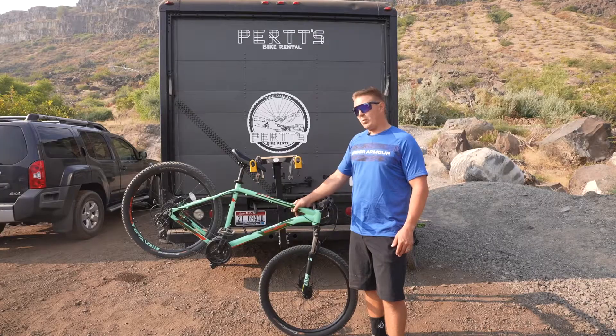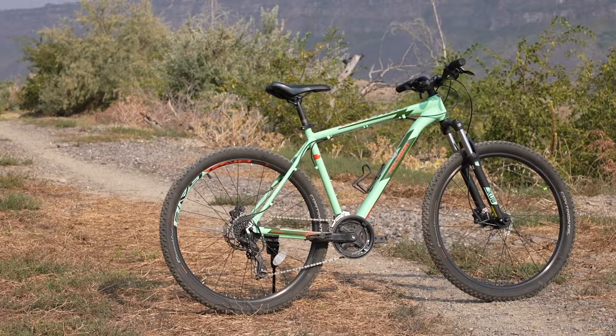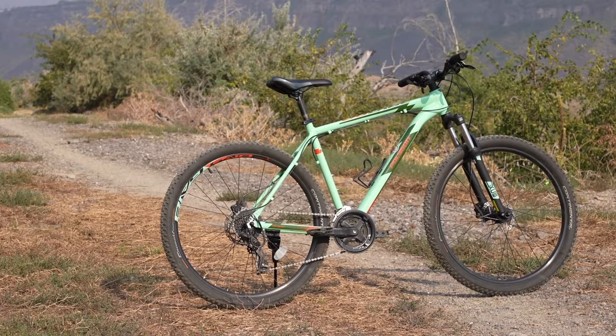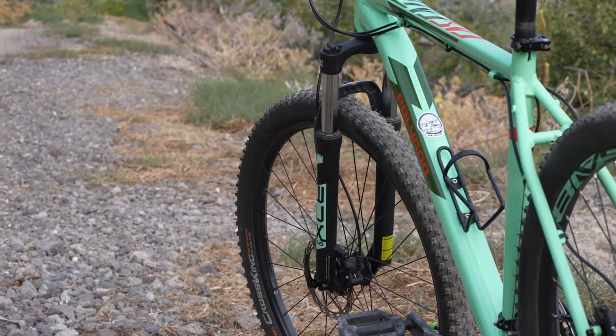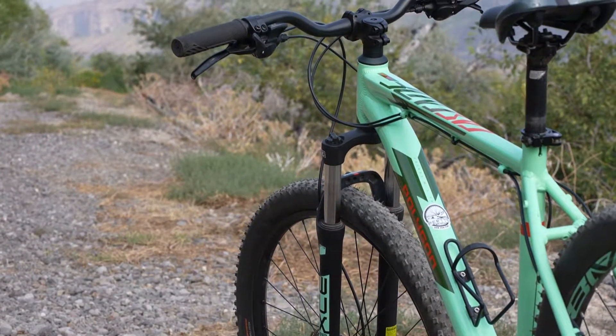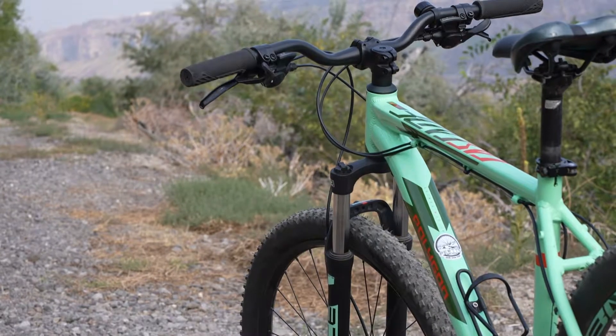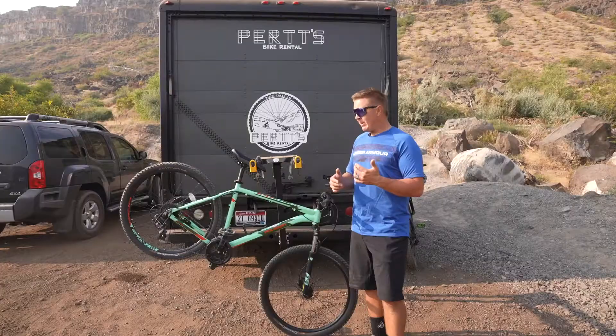The weight of the bike is great. We are aware that this is comparable to the Giant Talon or the Trek Marlin, so if you're looking at those, don't look past the Cascade 4. If you look up some of the reviews, the Cascade 4 actually exceeds those two bikes in some of those categories.